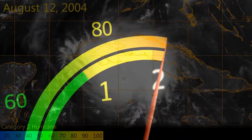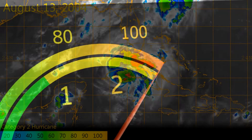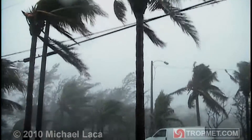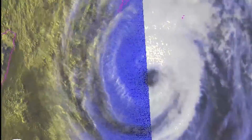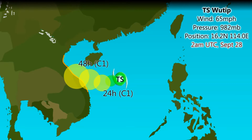Stronger storms go on to achieve Category 2 intensity with winds between 96 and 110mph, and are likely to cause at least roof damage to well-constructed buildings, as well as topple a significant amount of trees which in itself becomes a hazard. Recent examples of Category 2 storms are Hurricane Henriette in the Eastern Pacific, Typhoon Phanfone which struck China, and Typhoon Wutip which struck Vietnam.